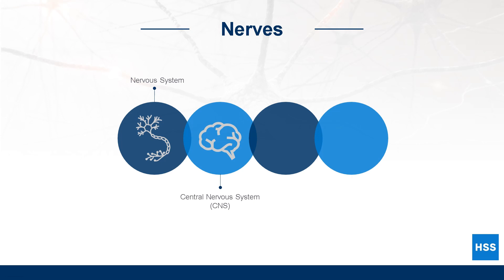The brain and the spinal cord are the two parts of the central nervous system. The brain is the body's command center. It receives information from both inside and outside the body and sends messages to help the body respond to that information.